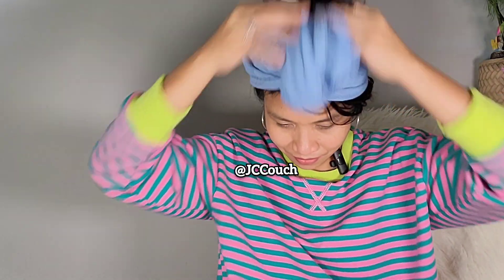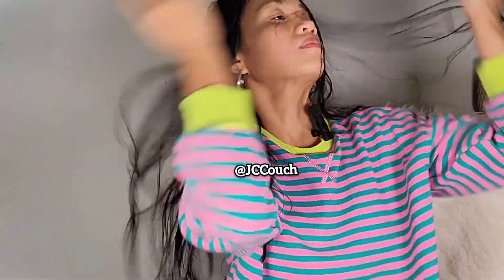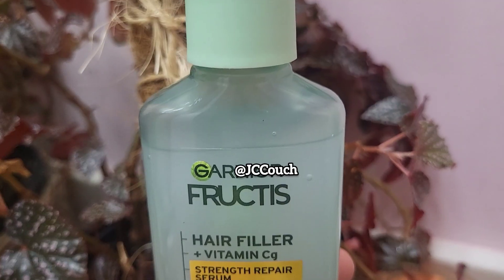Hey loves, good morning! So today I decided to make an actual review of this product that I personally purchased. This is the Garnier Fructis Hair Filler plus Vitamin Cg. And I think it's really perfect today because I just had my shower and you can see how I use it and how my hair looks after I applied this serum.